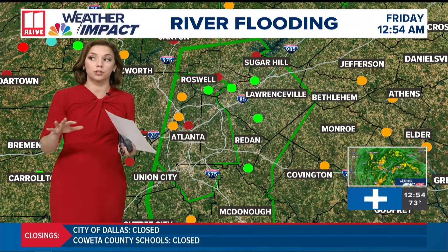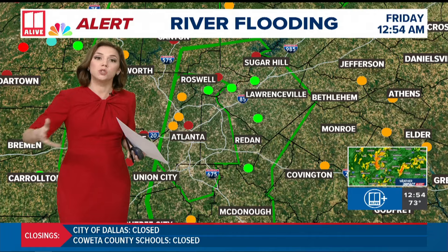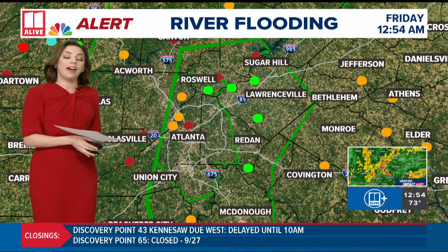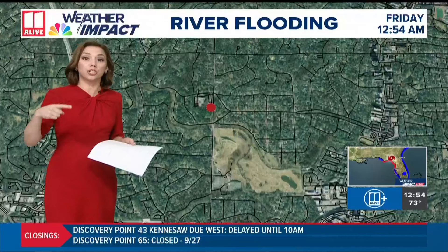A lot of our roads have ponding water, standing water. A few roadways are closed, but all that water flows into the creeks and streams, and that's what's swelling really quickly. So we've had several of these creeks over Atlanta go into major flood stage.